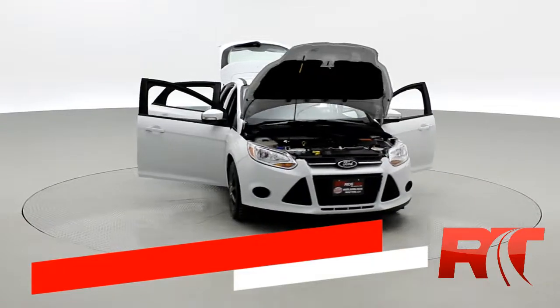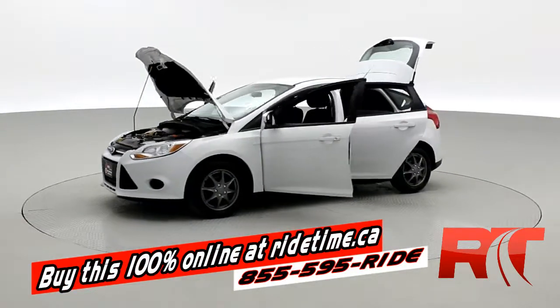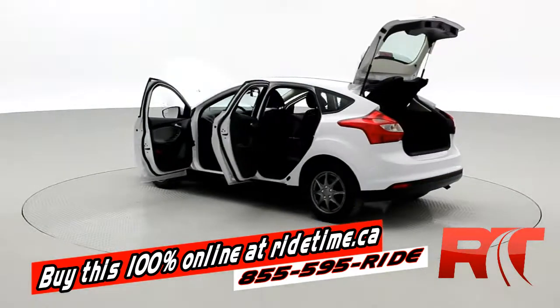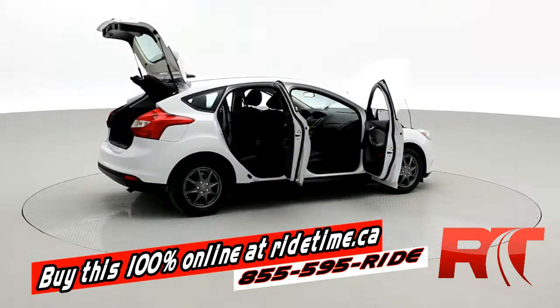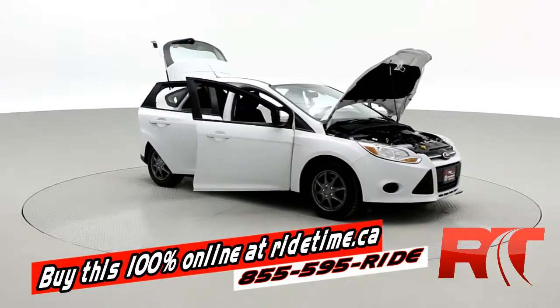If you're impressed by our turntable, you're gonna be even more impressed by the fact that you can buy this vehicle — and all of our vehicles — 100% online at ridetime.ca. All you have to do is select the vehicle and click buy now. If you want to finance with us, just fill out the quick credit application, leave a deposit on the website, the car will be held for 48 hours, and we'll call to arrange pickup or delivery. It's really that simple. Remember, at Ride Time, we're your ticket to ride.